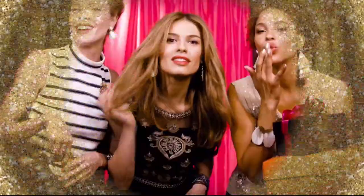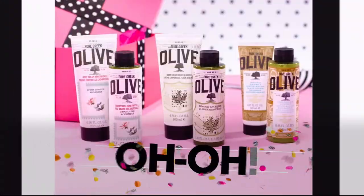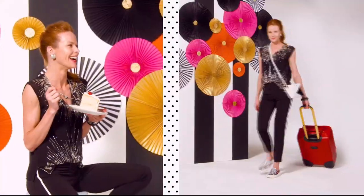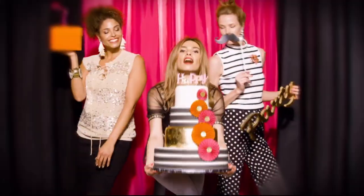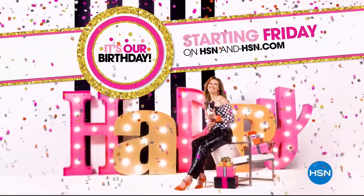HSN is turning 41 and you're invited to join the fun every day in July. Discover surprises you'll love, savings to celebrate, exclusive finds and all new favorites. We're even giving away a trip a day. So mark your calendar and prepare your happy dance. It's our birthday, your party. Starting Friday on HSN and HSN.com.